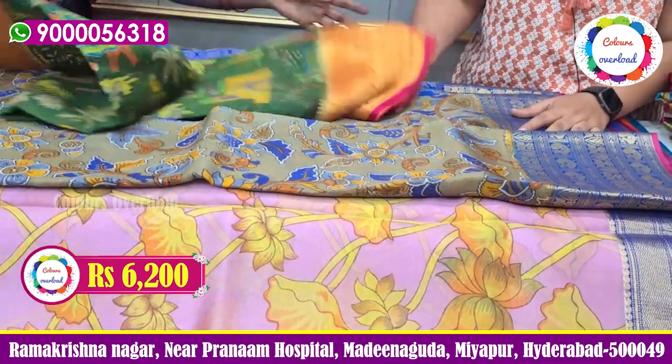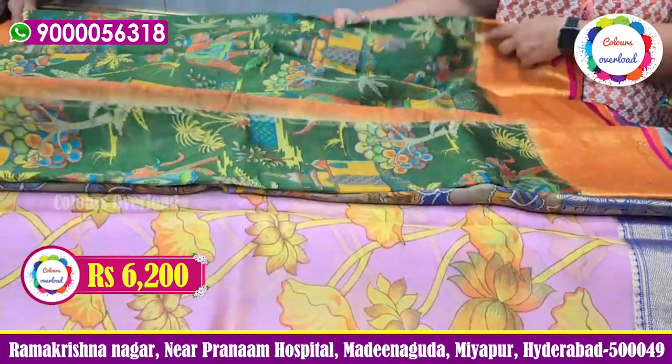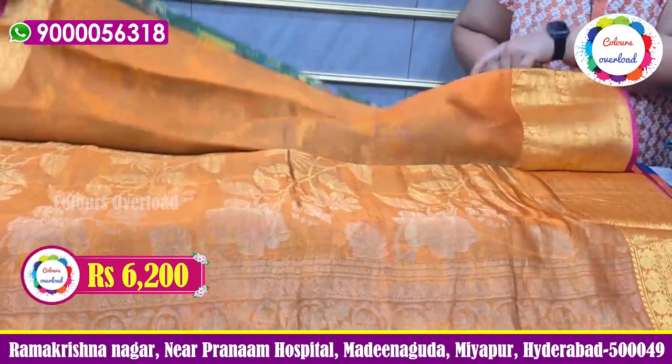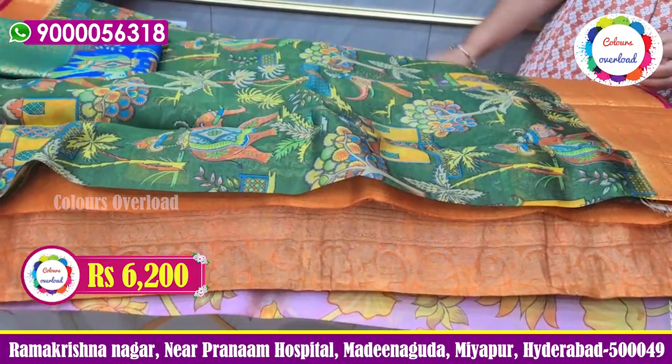The first thing in this different color — we see a forest design. This is a green-orange color. This design is a little popular, with a rich pallu and orange plain blouse. The final price is 6200.